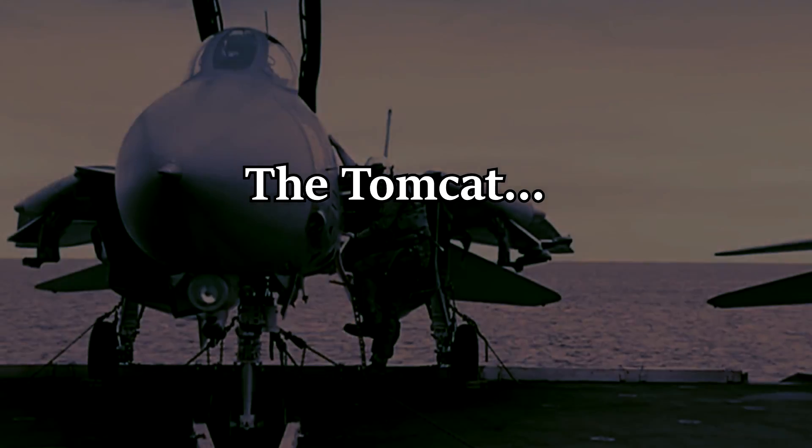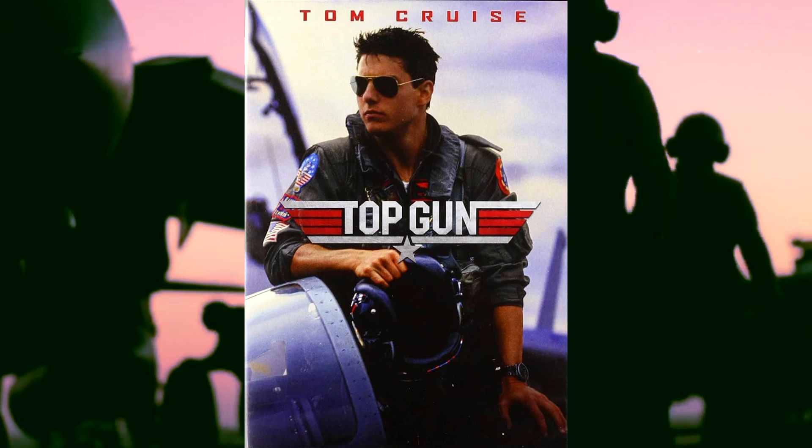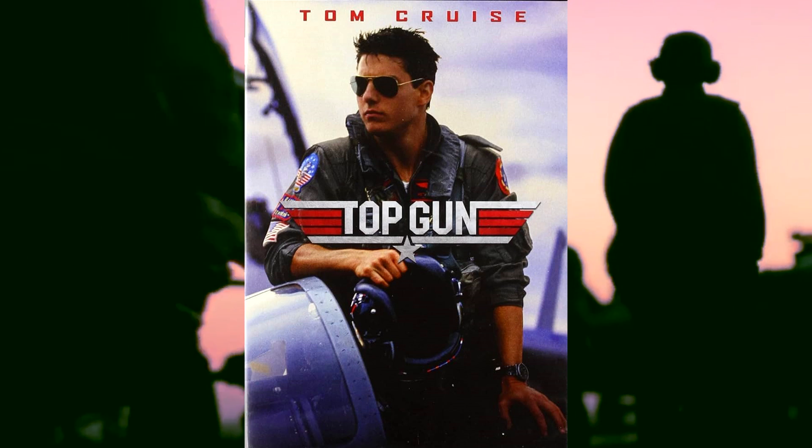The F-14 Tomcat is probably one of the most famous aircraft ever built, partially due to a certain movie that I think most of y'all have seen — just call it a hunch here.